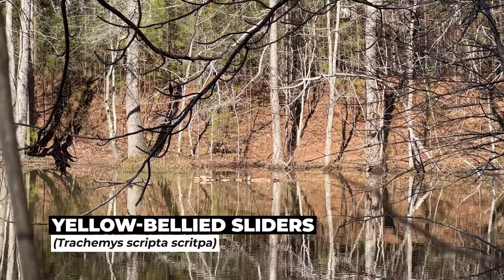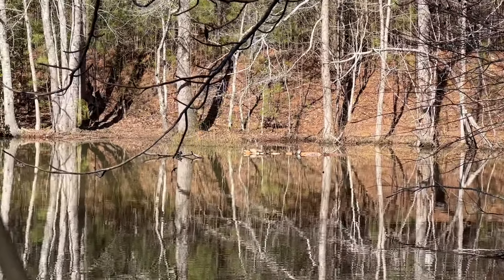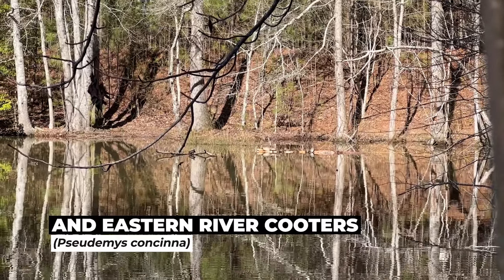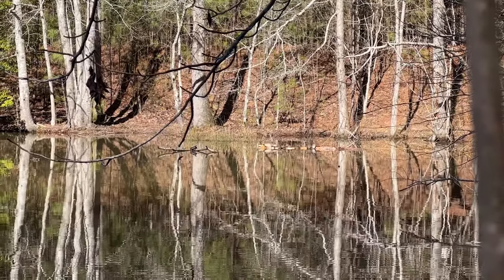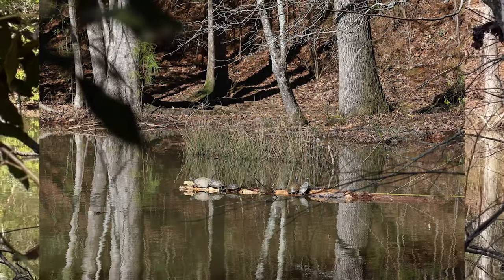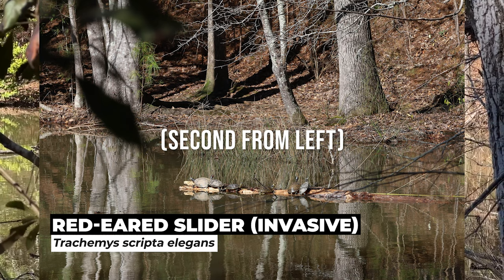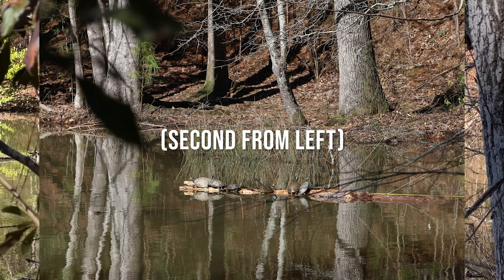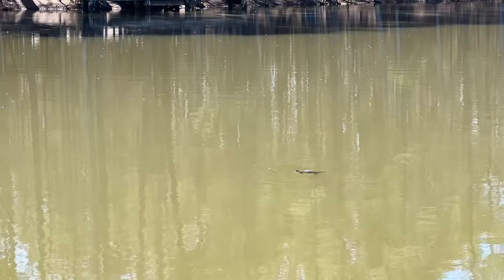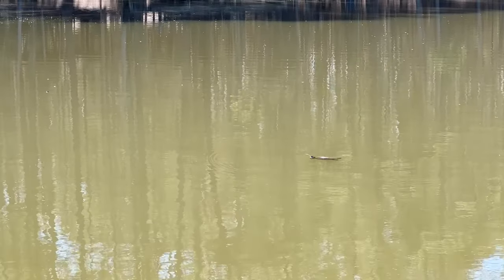These are our first eastern river cooters and yellow-bellied sliders of the year — two new species of turtle to start the day, and only our second and third turtles of the year. We have not had much turtle activity until this point so hopefully there will be more to come today. I got a decent camera photo that I think is going to come out better than any video I can get from this distance. Definitely a mix of sliders and eastern river cooters in there. It's warm enough the sliders are just out swimming around today.